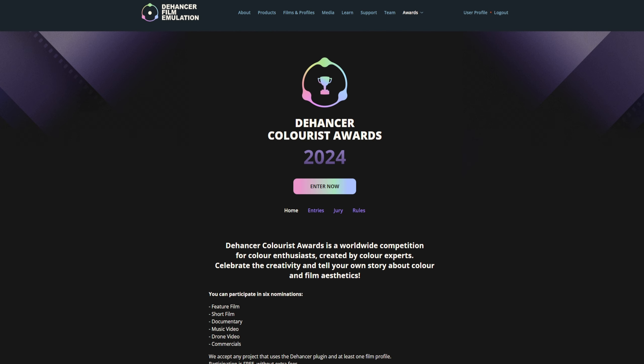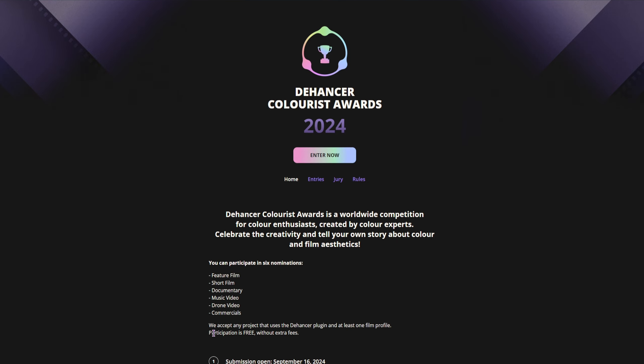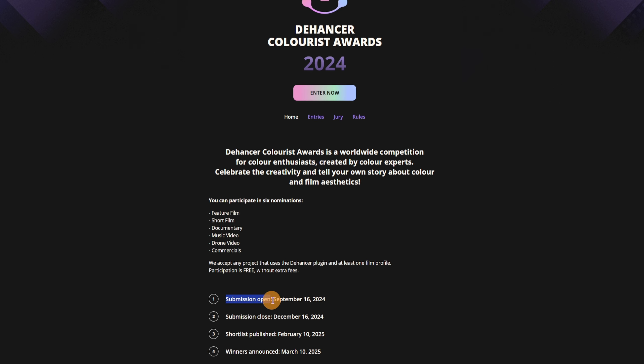So let me go quickly over what they have planned for this year. You can participate in 6 nominations: feature film, short film, documentary, music video, and now they also have drone videos and commercials. As you can see, the submissions have just opened and you have 3 months to submit to one of the nomination sections.